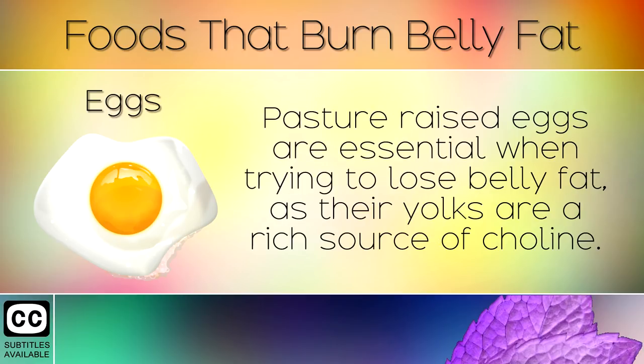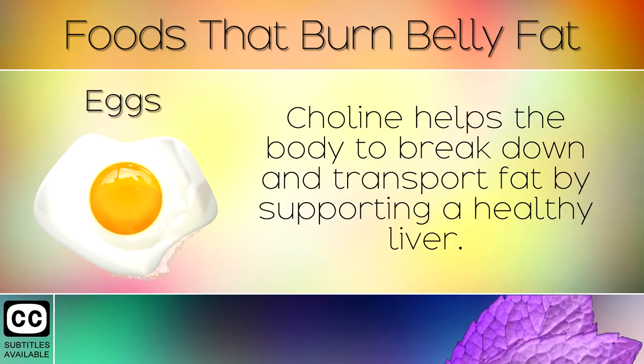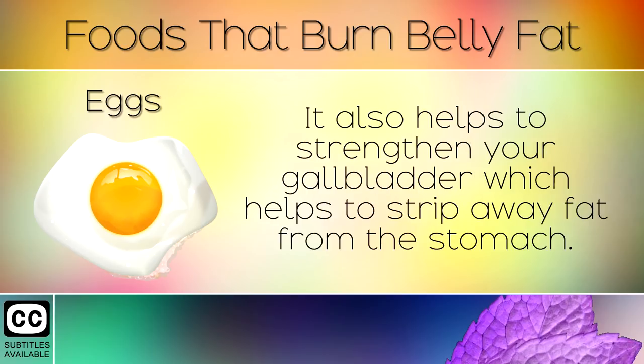2. Eggs. Pasture-raised eggs are essential when trying to lose belly fat, as their yolks are a rich source of choline. Choline helps the body to break down and transport fat by supporting a healthy liver. It also helps to strengthen your gallbladder which helps to strip away fat from the stomach.